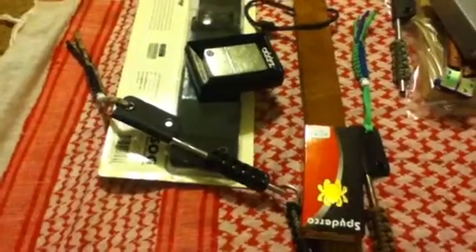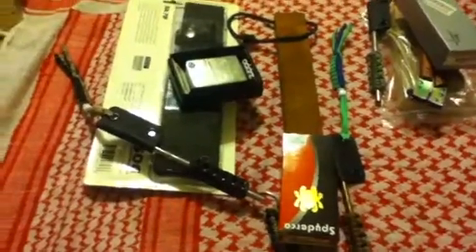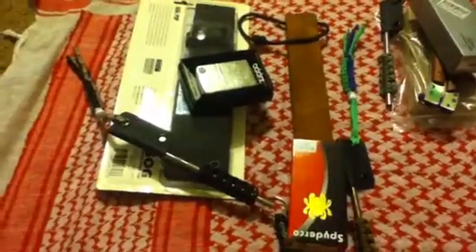Hello my fellow teabags, Cynric77 coming at you today from the YouTube channel. Got a little special video for y'all. This is one of the drawings for the Bomb Ass Contest, and as you can see I have actually broken down the prizes into packages. I'm going to go ahead and go through the prize packages real quick and show y'all what they are.